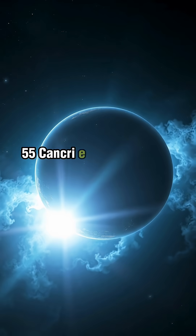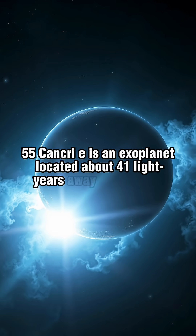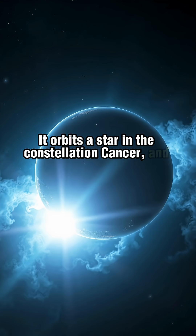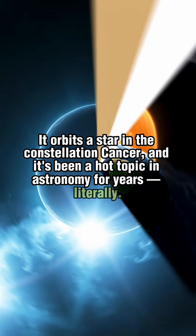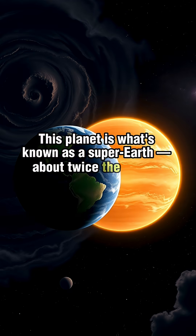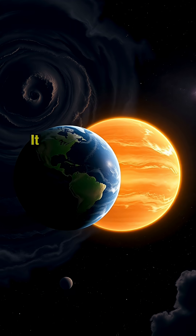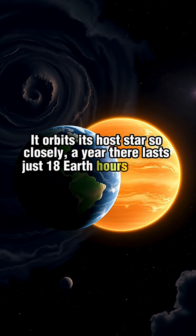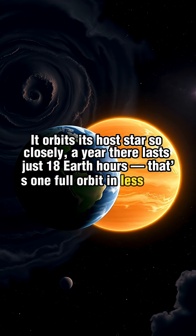55 Cancri E is an exoplanet located about 41 light-years away from Earth. It orbits a star in the constellation Cancer, and it's been a hot topic in astronomy for years — literally. This planet is what's known as a super-Earth, about twice the size of Earth and eight times more massive. It orbits its host star so closely that a year there lasts just 18 Earth-hours — one full orbit in less than a day.